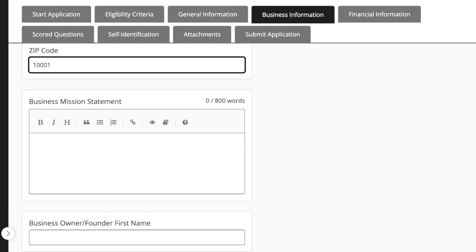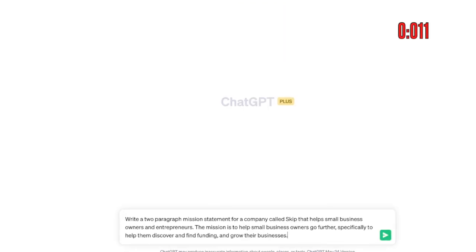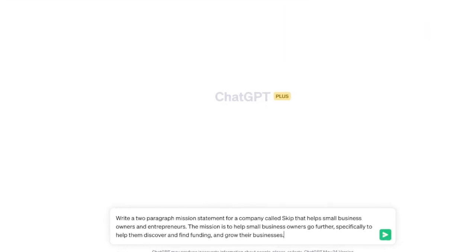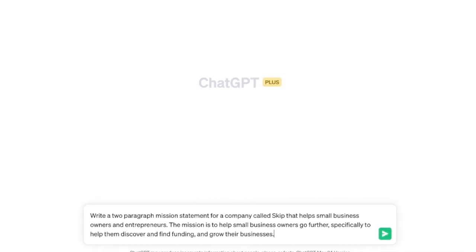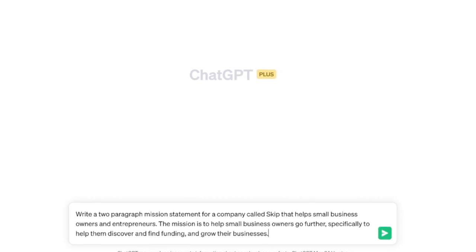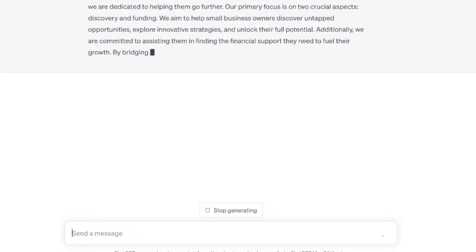Now we're getting into some of the written answers. Put in your business mission statement. If you don't have one, you can ask AI to help you out. In this example I'm putting in a prompt: 'Write a two-paragraph mission statement for a company called Skip that helps small business owners and entrepreneurs. The mission is to help small business owners go further — specifically to help them discover and find funding.' Let's see what it comes back with.